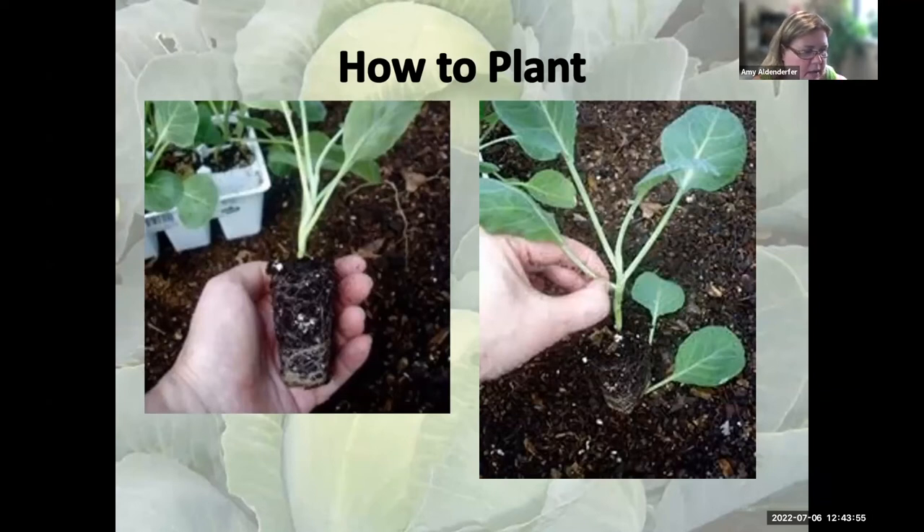When popping seedlings out, do not grab by the stem. Hold it by the leaf petiole — it won't hurt the plant if it loses that leaf. But if you grab around the stem and pinch too hard, you'll kill your plant. Always try to lift those up by a leaf, or use a little spoon to pop them out. They also have biodegradable pots that you can just set in the ground.